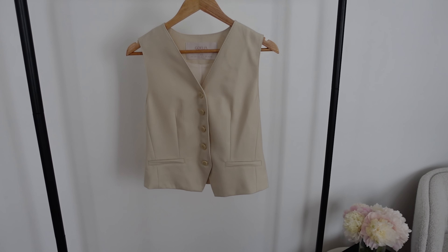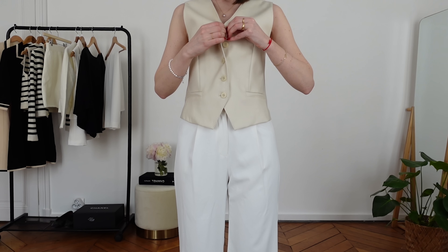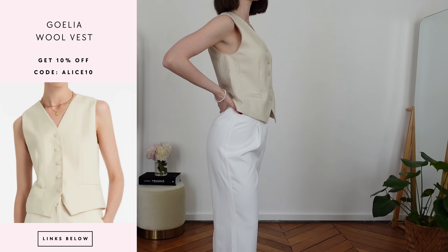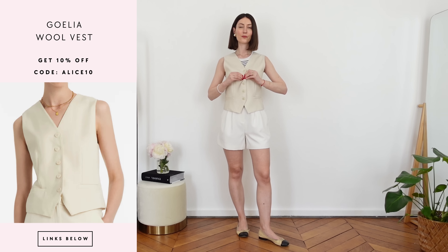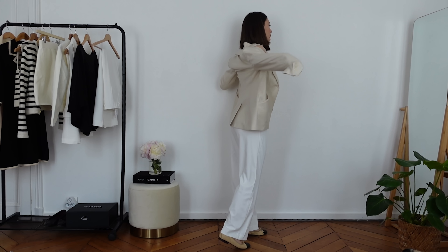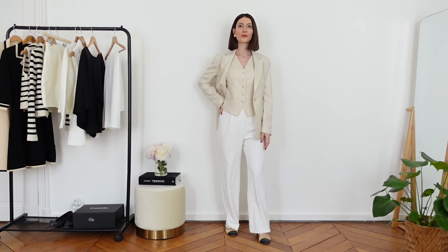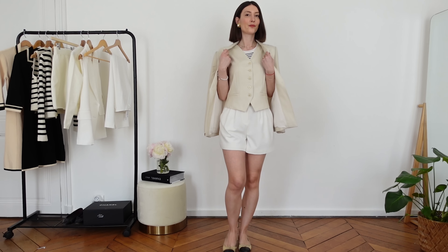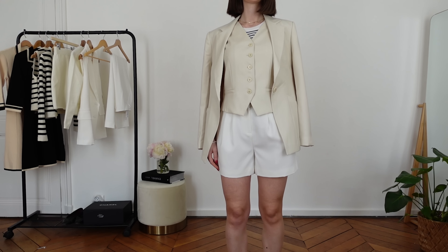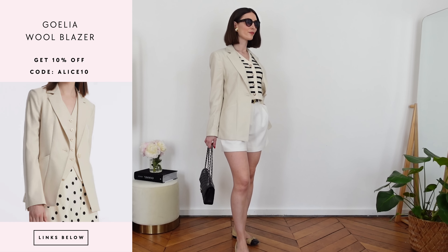On top of that, the second sartorial vest I want to show you is a sleeveless sartorial vest with slight waist stitching. I love the color — a beautiful beige-cream that matches so many different outfits. You can wear it with shorts, white pants, or alone with jeans. There is also a matching set from Goelia — I got these two pieces together and you can layer this vest with the matching sartorial blazer. I really recommend getting the matching set.